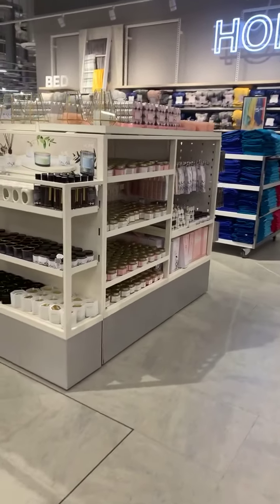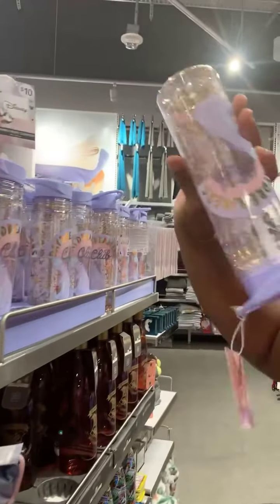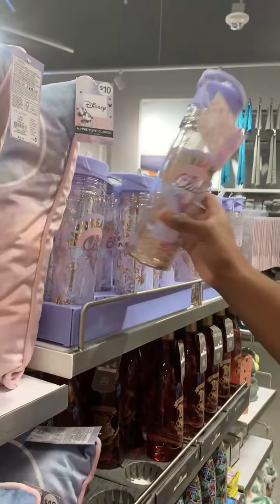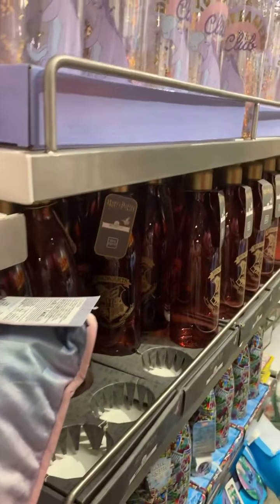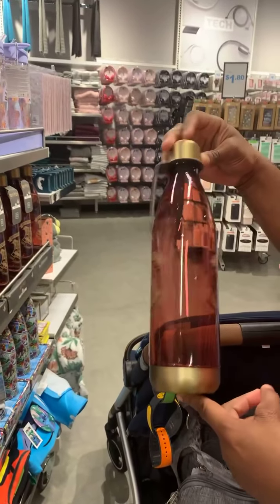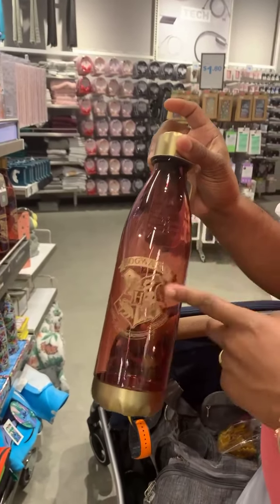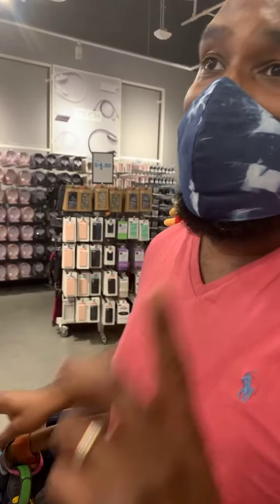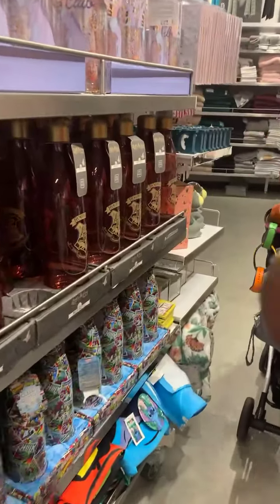So this is the home section, guys. Daydreamer Club. This is Hogwarts — Harry Potter items, which is what I think they should have had at Disney instead of Avatar. But it wouldn't have fit in there.